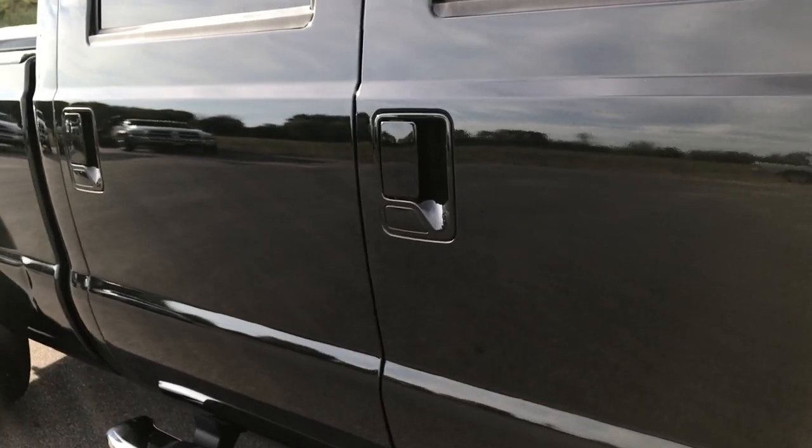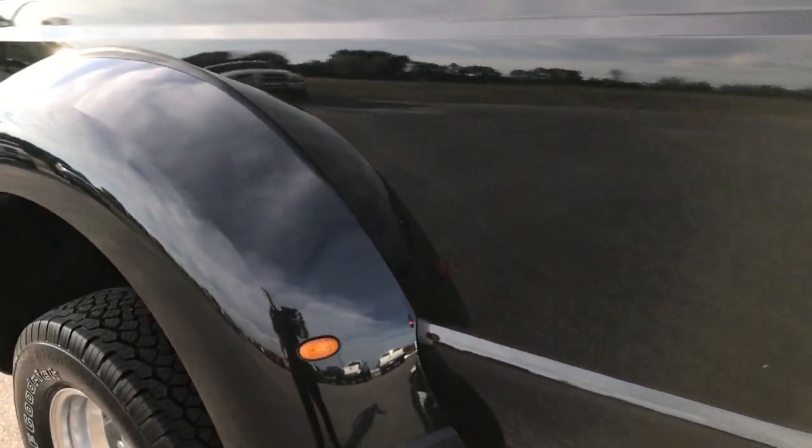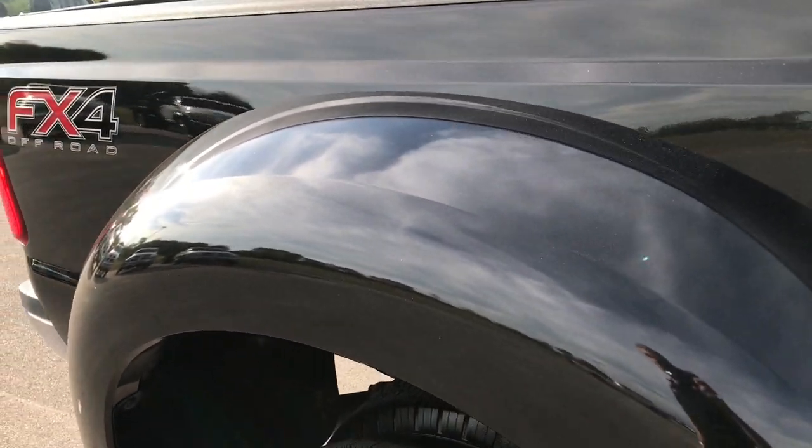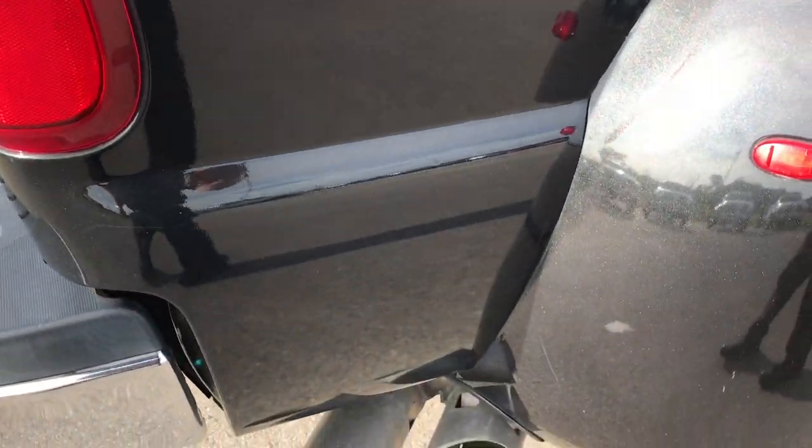We take these HD videos so if you are far away, or even if you're close by and just cannot make the trip down, you can still see the truck, hear the truck, and have confidence in the vehicle you're looking at before you even get here.